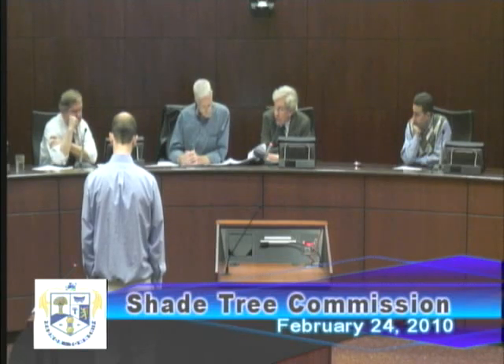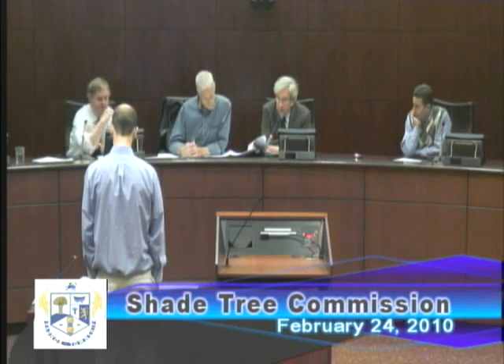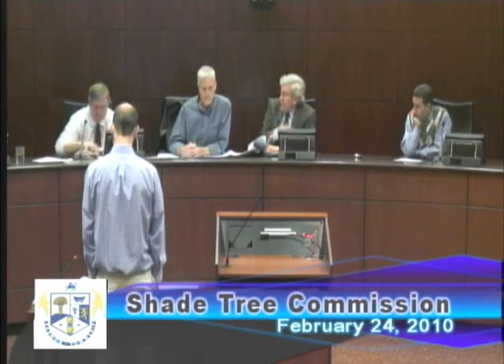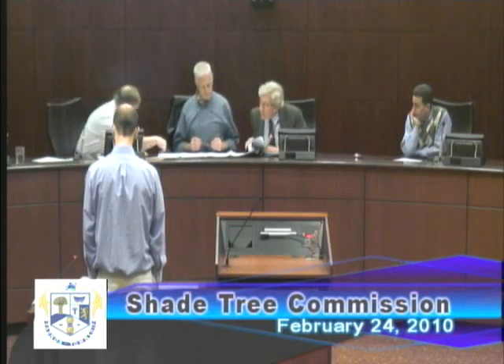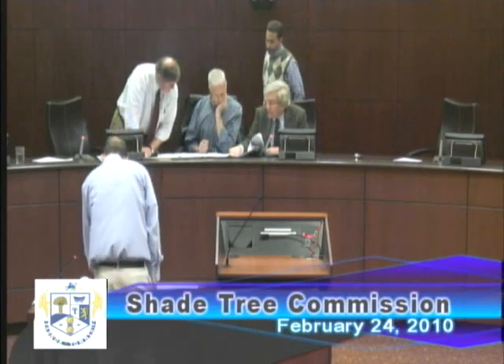They are proposing to remove 43 trees and replant 45. There will be 560 cubic yards of soil to be kept on site. The concern at this point is there is a grading line that is quite close to some of the trees they are recommending to preserve, and the question is whether the proposed house and garage can be moved back closer to the setback line.